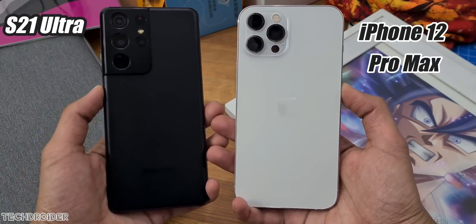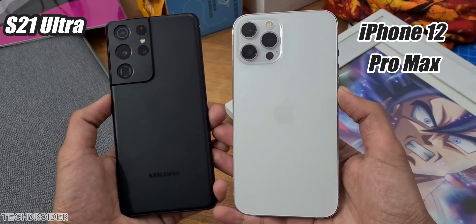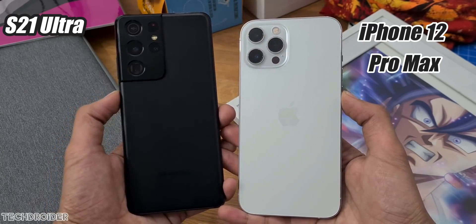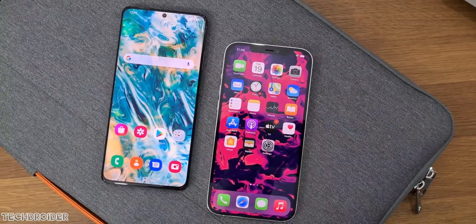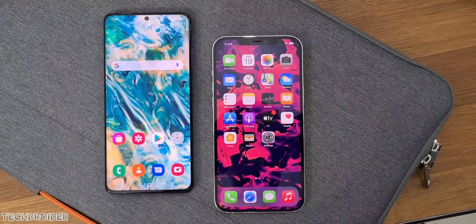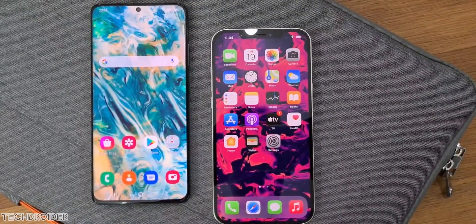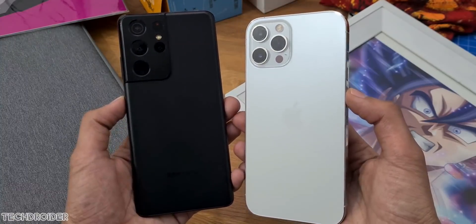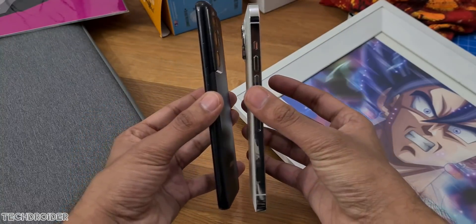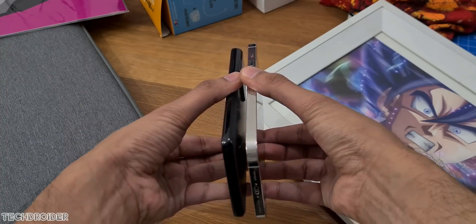Hey guys, the moment you all were waiting for: Samsung Galaxy S21 Ultra vs iPhone 12 Pro Max — Exynos 2100 vs A14 Bionic. The battle of flagships and the battle of 5 nanometer in-house silicons. Both these are amazing, super expensive phones from two gigantic brands. The battery drain comparison is coming in a few hours, so make sure to subscribe and like this video right now.